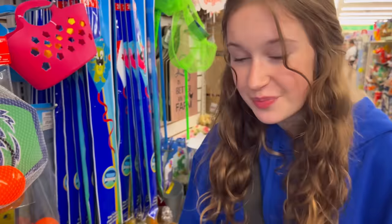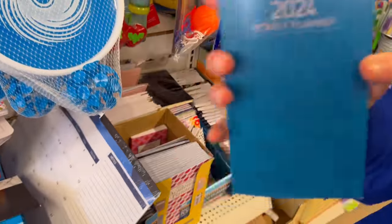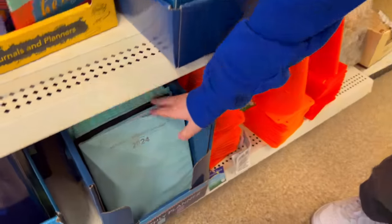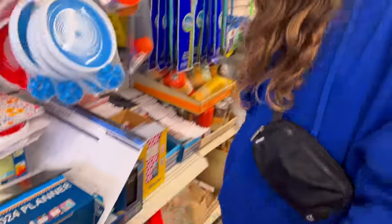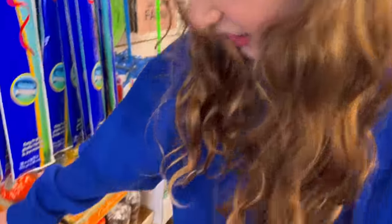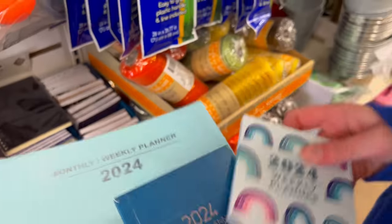I just found a bunch of blue things — I found this 2024 weekly planner which is really good for school, and I found this monthly planner which I will also need. Let's grab both of those. I'm not seeing anything else — oh, there's like these little things, I'm also gonna grab these.